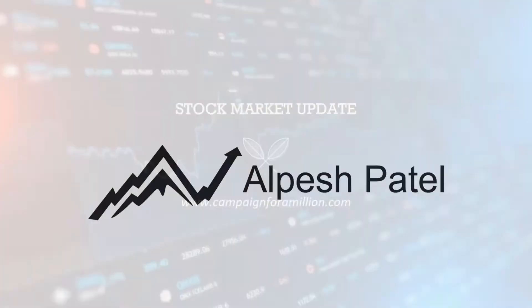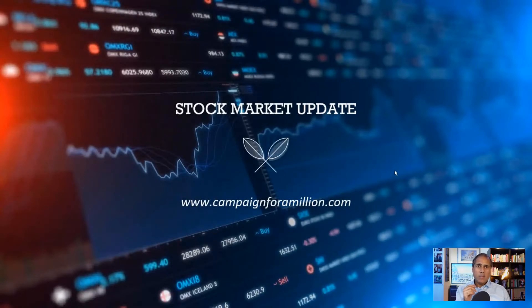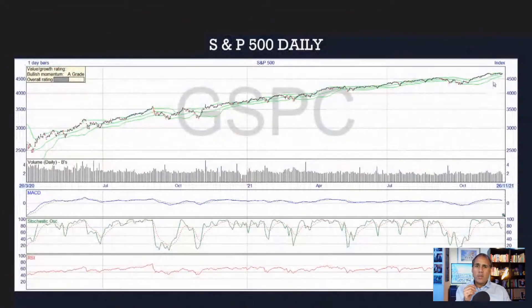Let me give you the stock market update and what the S&P, the Dow, and the FTSE looks like for the week ahead, given the week we've just had. If I scroll across, that's the S&P 500.